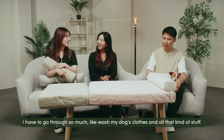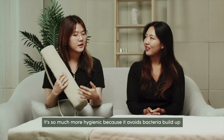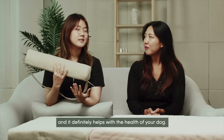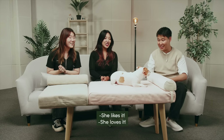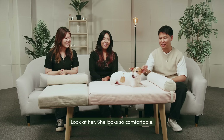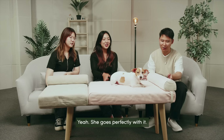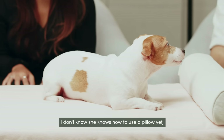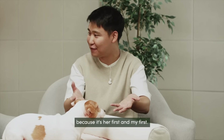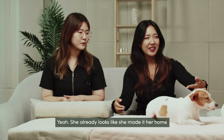Yeah, I have to go through so much to wash my dog's clothes and all that kind of stuff. It's so much more hygienic because it avoids bacteria buildup and definitely helps with the health of your dog. Jumsoon, this is your bed! Oh, she likes it — she already loves it. Look at her, she looks so comfortable. The pink color is so pretty and she goes perfectly with it. I don't know if she knows how to use a pillow yet, but she's gonna learn. She already looks like she's made it her home.